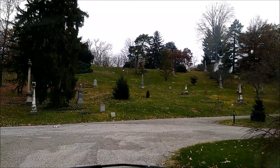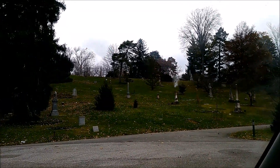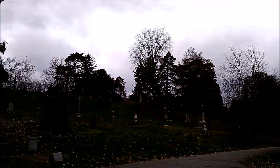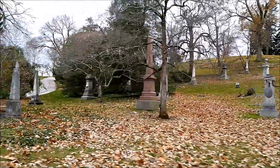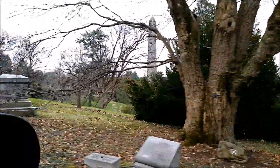That is a very steep hill. I could not imagine having a funeral up there on that hill. This cemetery is huge.